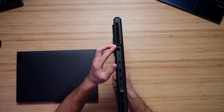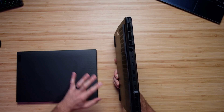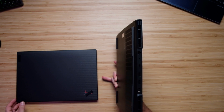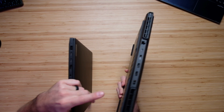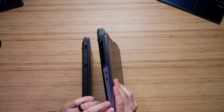On the back of the Legion 5i Pro, we have a network port, USB Type-C, HDMI, and two USB Type-As — ports not featured on the back of the X1 Extreme. The X1 Extreme does have an HDMI and two USB Type-Cs on the left side panel, as well as a headphone jack. The left side panel of the Legion 5i Pro also has two USB Type-Cs.